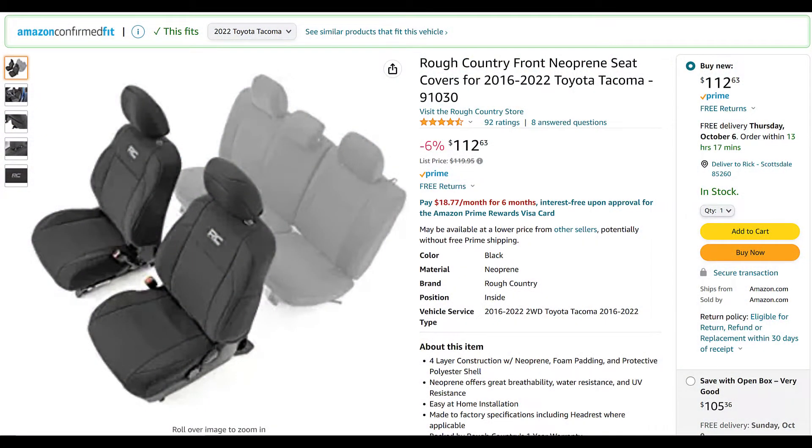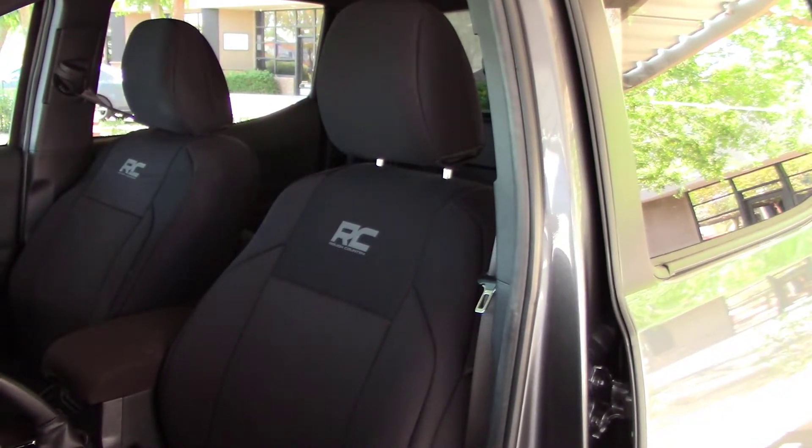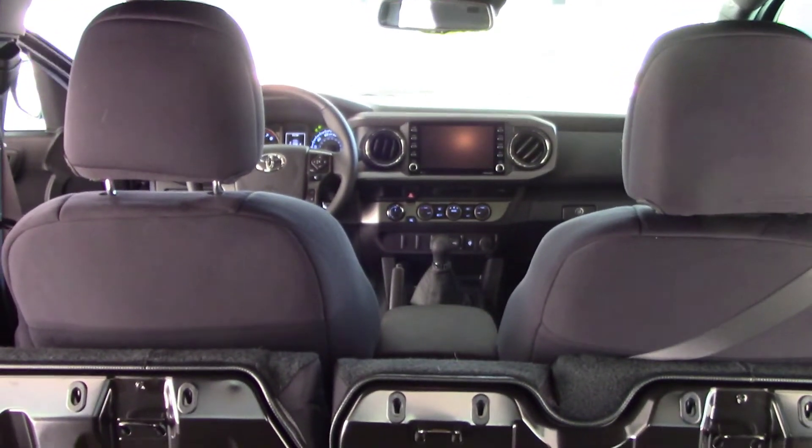I purchased these seat covers on Amazon for around $119, as I only ordered the front seat covers which included the headrest covers, since my back seats are rarely used and in fact they are folded away most of the time.